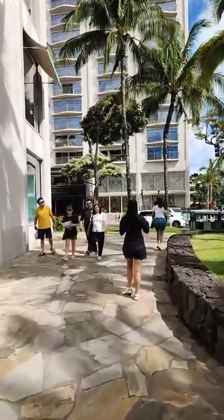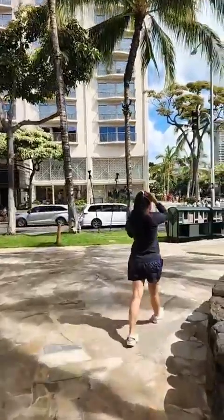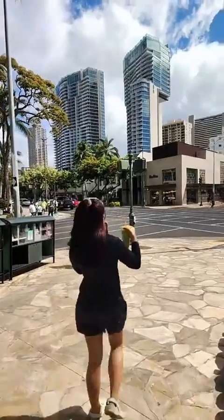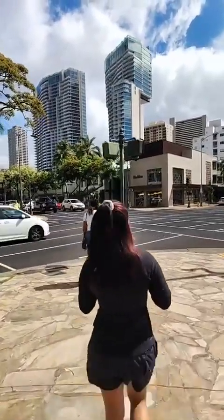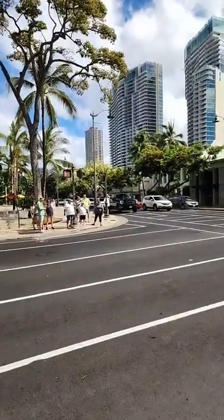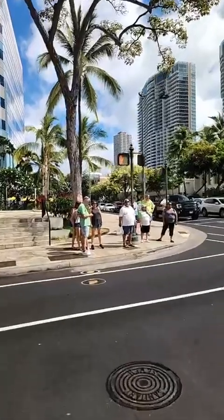Now we could go to the left here and go down Waikiki Beach Walk, but we did that last time, so I want to come this way and stay down Kalakaua. We'll cross by Saratoga — the road I mentioned earlier for where Eggs and Things is. And yes, that is a cross light telling me to cross.